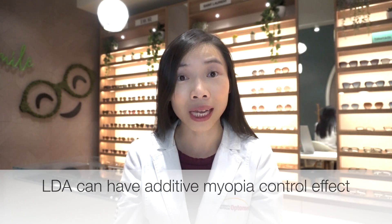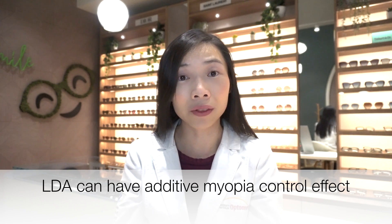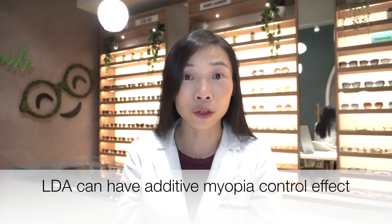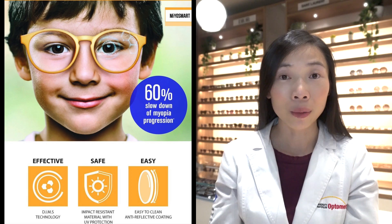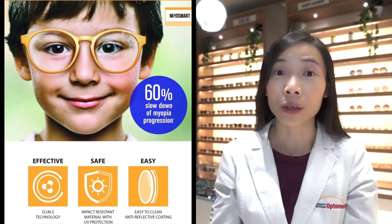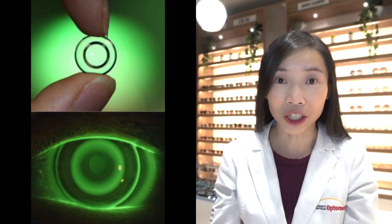What's more, there's promising data that shows that low-dose atropine can have an additive effect in slowing the progression of nearsightedness in children when used alongside other myopia control methods. That includes myopia control glasses such as Myosmart lenses, or soft contacts such as MySight lenses, or orthokeratology.